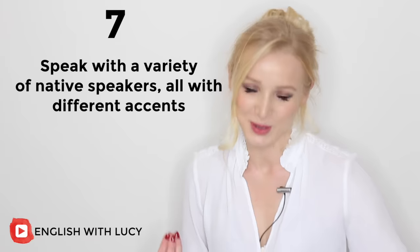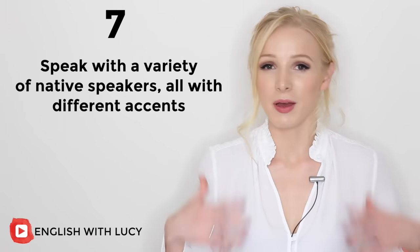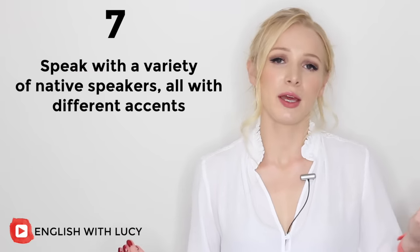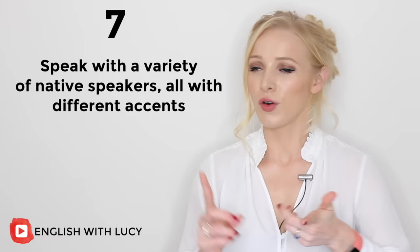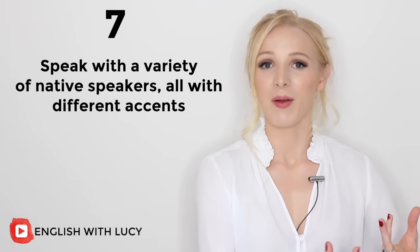Thank you Mum for letting me use you as an example — she does find it funny, she really struggles, but it might happen to you as well. If you just focus on a clear RP accent, then you will struggle to understand a Glaswegian accent, or an Australian accent, or an accent from the deep south of America.